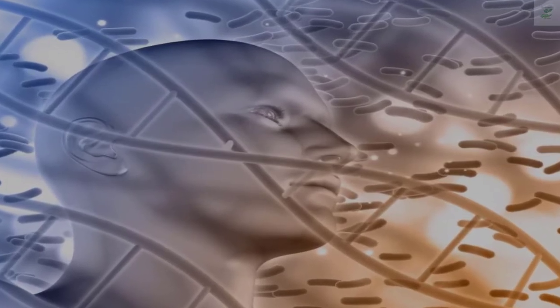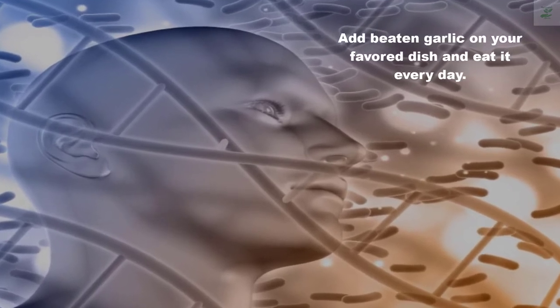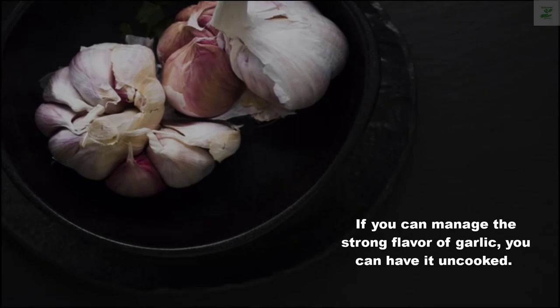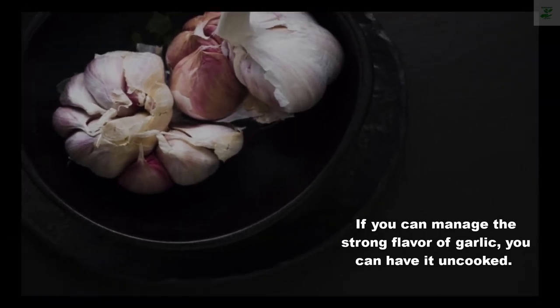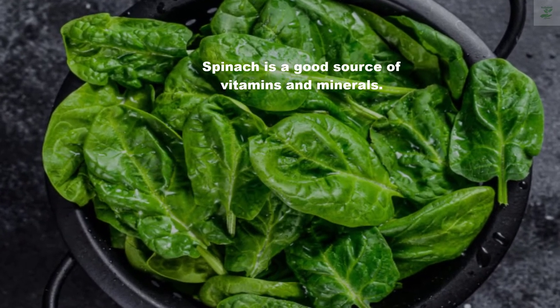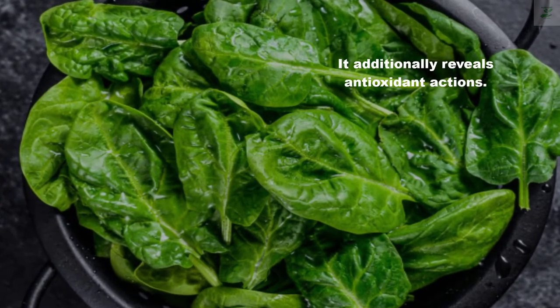Add crushed garlic to your favorite dish and eat it every day. If you can manage the strong flavor, you can have it raw. Number two: Spinach. Spinach is a good source of vitamins and minerals and also exhibits antioxidant actions.